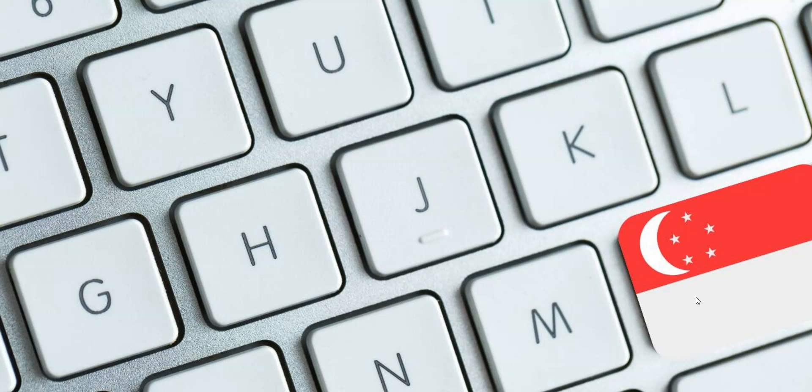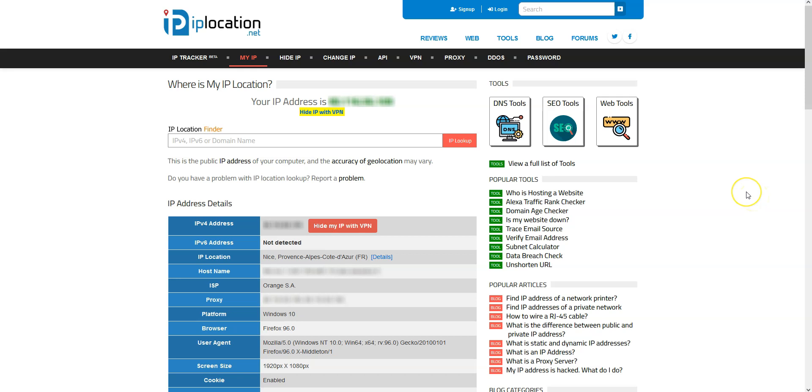So, how can you get a Singapore IP address? As you can see here, my current IP address locates me in Nice, France. I'm currently not in Singapore.